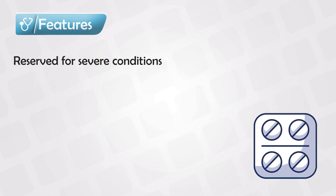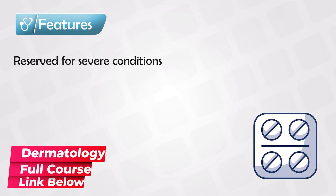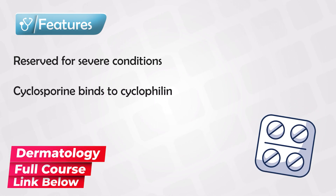Just remember that medications are toxins, but with the right amount. Both cyclosporine and tacrolimus are considered calcineurin inhibitors, but they have different mechanisms of action.